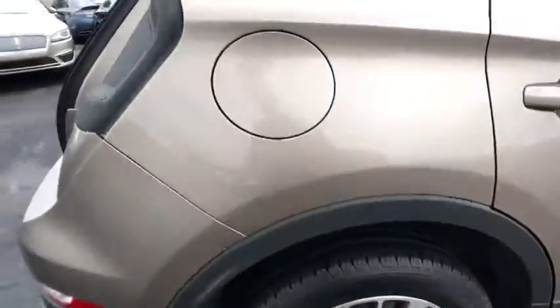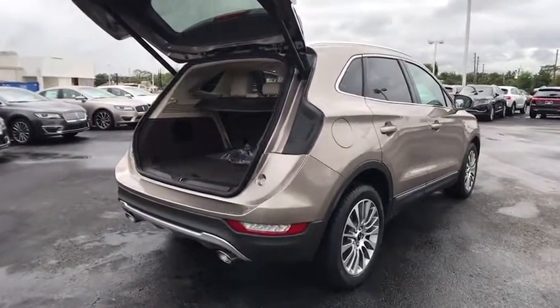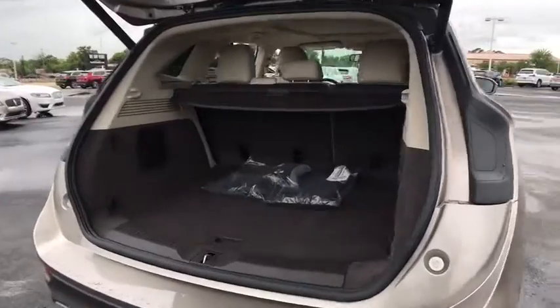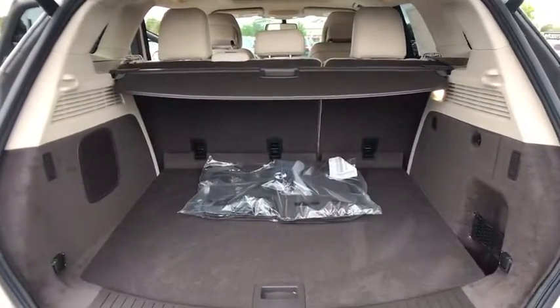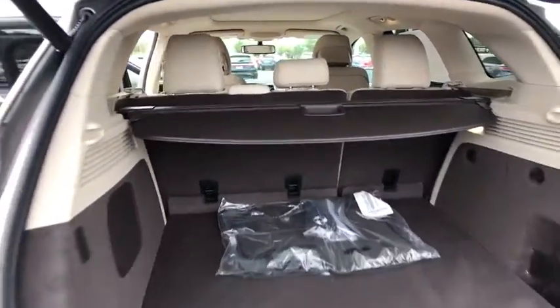Here are some of this vehicle's great options: stability control, power liftgate, traction control, remote engine start, steering wheel audio controls, power passenger seat, keyless entry, navigation system, anti-lock braking system, backup camera.